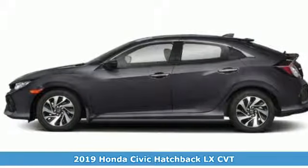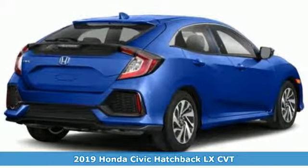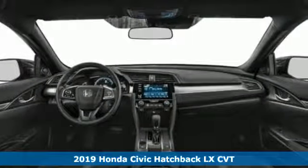Here's a new 2019 Honda Civic Hatchback. Every Honda's designed with the driver in mind. It comes with the features you need and, better yet, want.